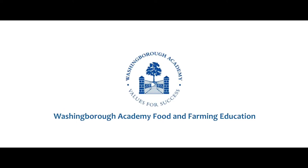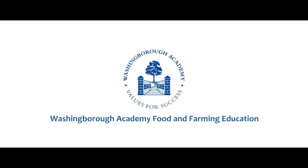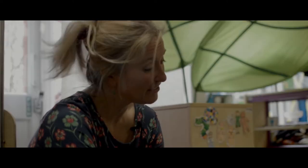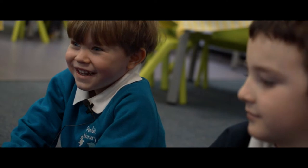My name is Jason O'Rourke, I'm the head teacher of Washingborough Academy which is in the heart of Lincolnshire. Schools are here for academic achievement but they're also here for children's health and well-being, and what we do at our school is have a really big emphasis on children's food education.